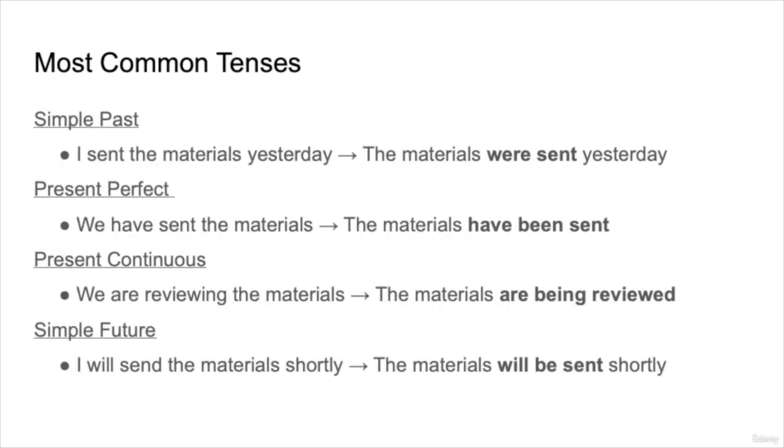There are some more common tenses when we use the passive voice. Today we're going to focus on just these four tenses in terms of using the passive voice just to get us started.